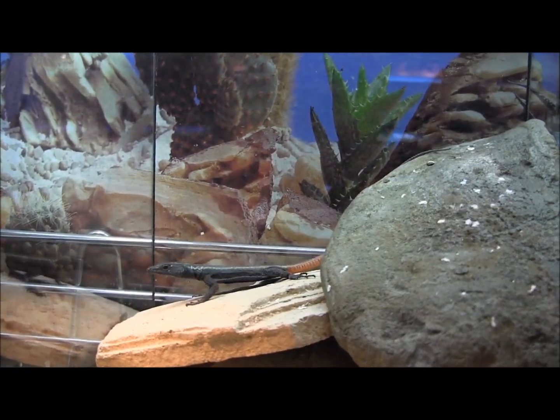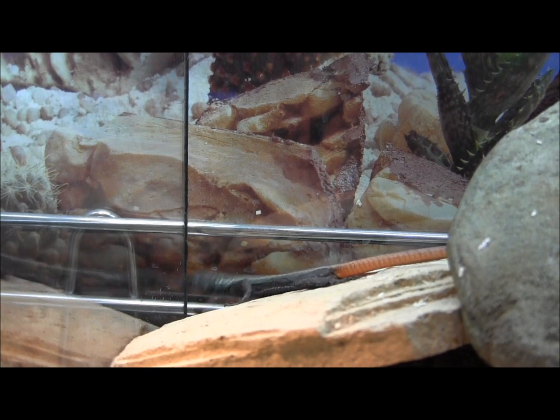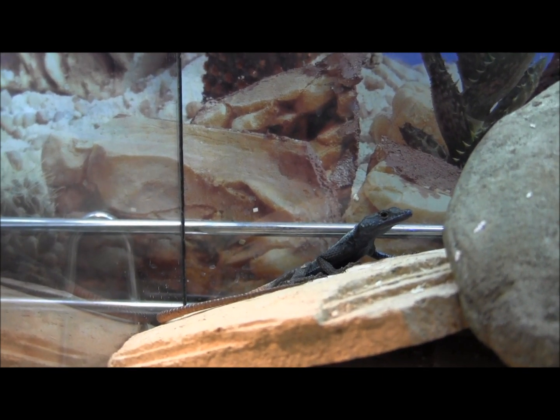If you're interested in ordering these, go ahead and visit our website at www.lllreptile.com and check them out. And there you go — those are some of our African Flat Rock Lizards. Thank you.